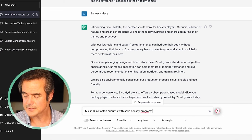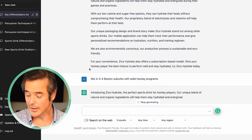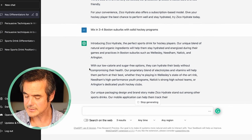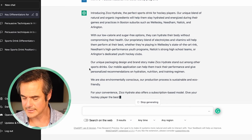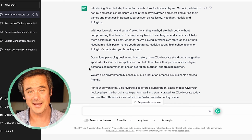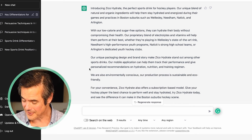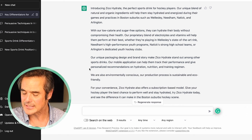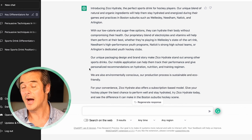We ask it to mix in three Boston suburbs with solid hockey programs. In seconds it comes up with: stay hydrated and energized during games and practices in Boston suburbs such as Wellesley, Needham, Natick, and Arlington — all solid hockey programs. But here's the amazing part: it went even further — 'whether they're playing in Wellesley's state-of-the-art hockey rink, Needham's high-performance youth programs, Natick's strong high school teams, or Arlington's dedicated youth hockey clubs.' I didn't even know any of that, and I've spent a fair amount of time in hockey rinks in Boston. You might want to fact-check those things before you use them, but we've found ChatGPT is usually spot on.